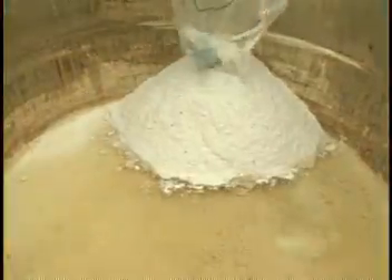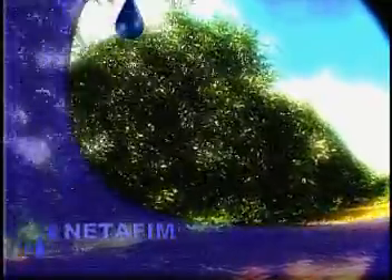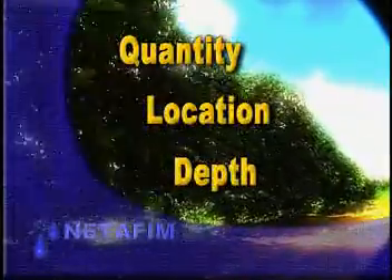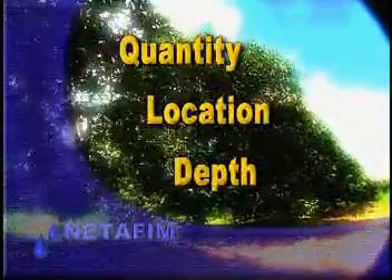The dissolved fertilizers are injected in the irrigation water. This nutritious solution will reach all the plants being irrigated. With fertigation, we can more efficiently control the quantity, location and depth of the nutrients — in other words, the distribution of nutrients is done more efficiently.